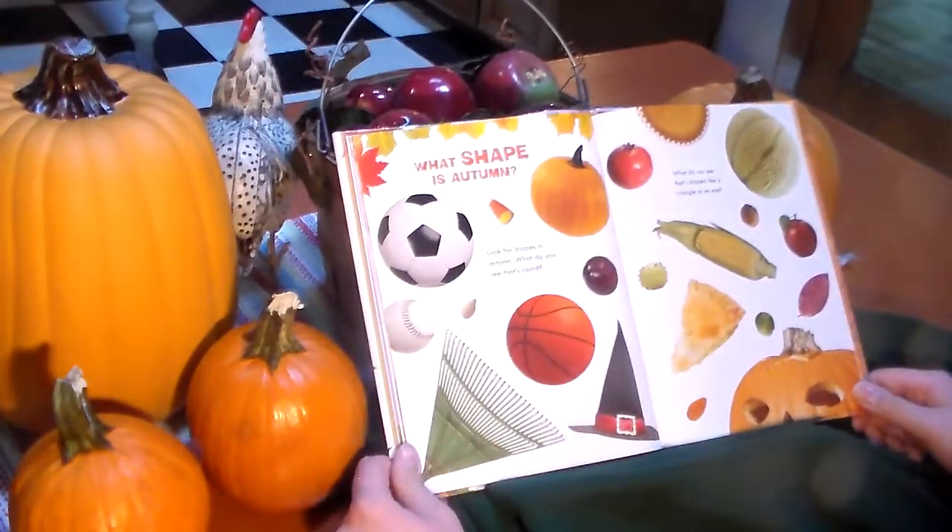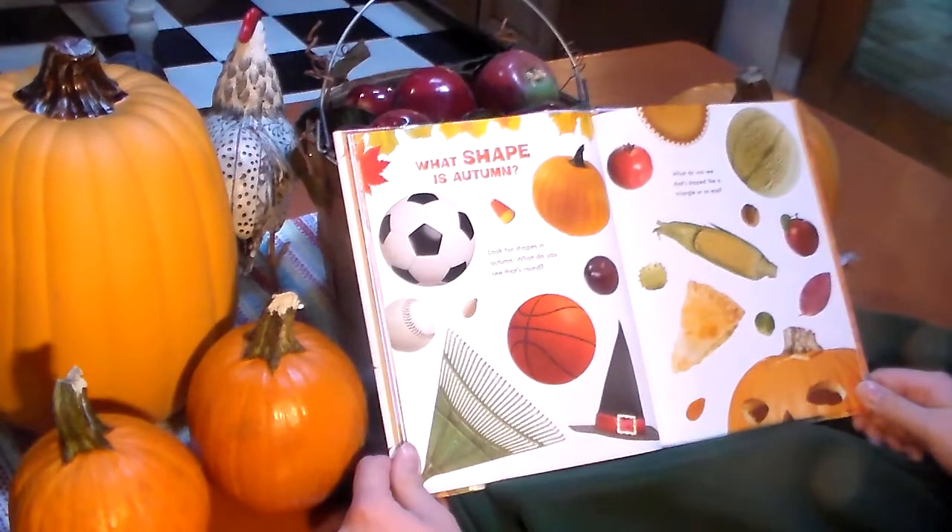What shape is autumn? Look around in autumn. What do you see that's round? What do you see that's shaped like a triangle? Or an oval?